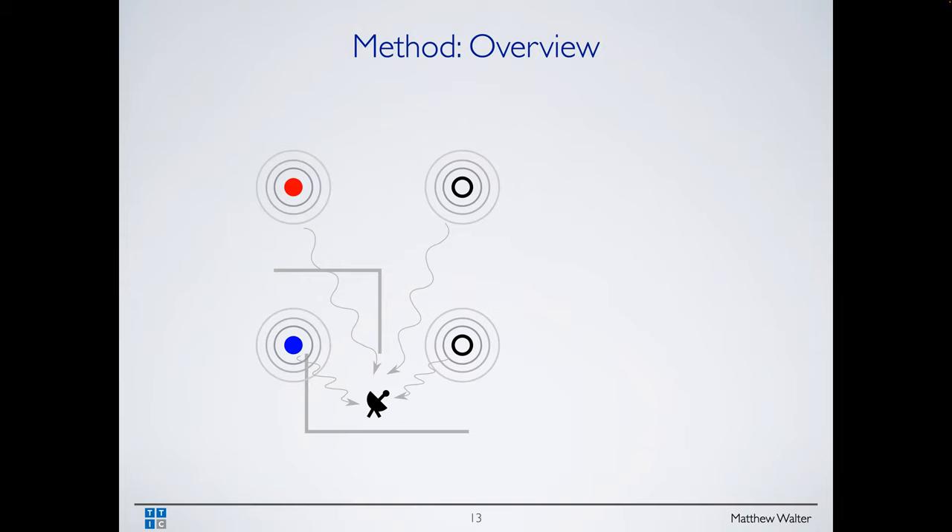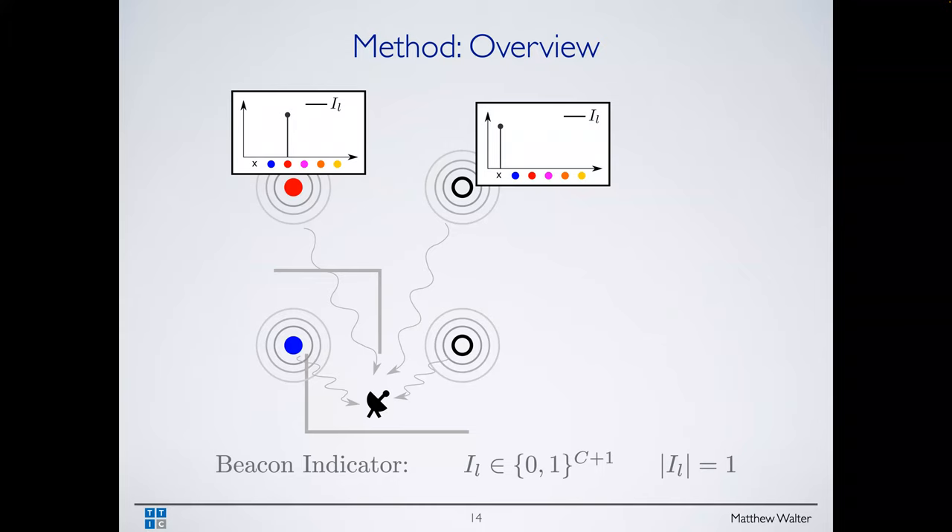In a cartoon example: these circles are different sensor locations; color indicates which channel they're broadcasting on — red is channel one, blue is channel two. Open circles indicate candidate locations where we've chosen not to place sensors. These sensors are transmitting signals to a receiver shown by a cartoon satellite dish. For each location we have an indicator function: an X means no beacon there; otherwise it indicates which channel it broadcasts on. This is a one-hot vector of dimension C plus one, where C is the number of channels and the extra dimension indicates no beacon placed there.